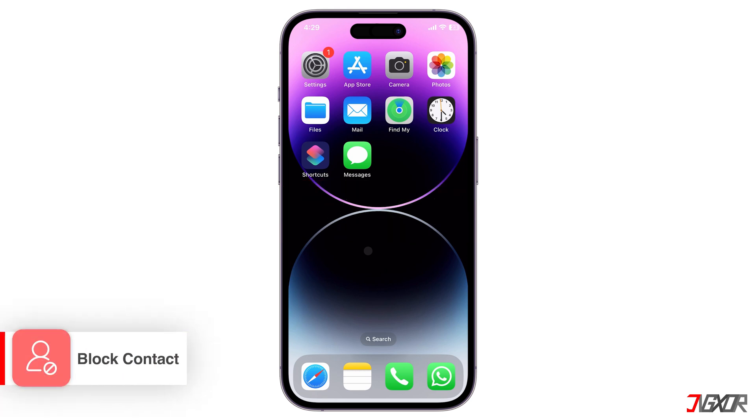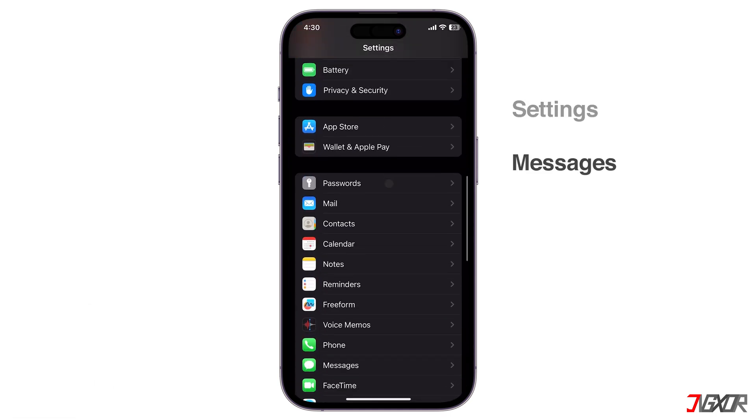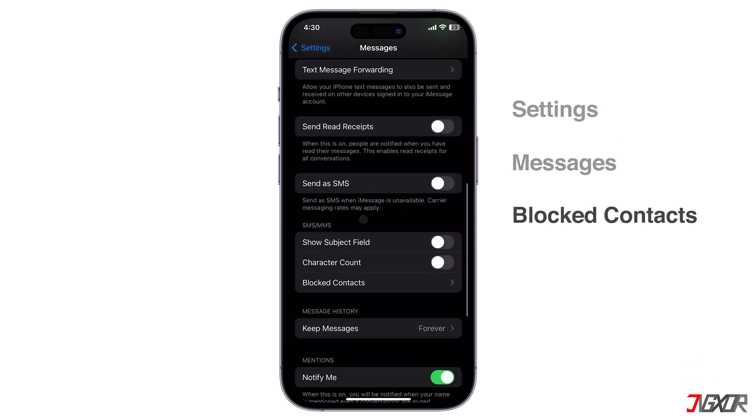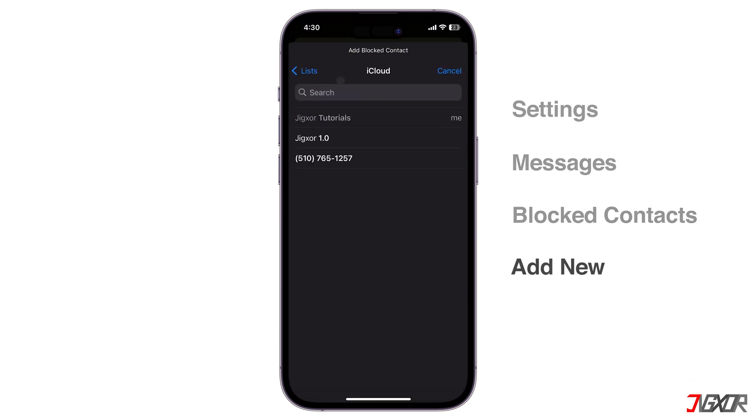The easiest way to stop unwanted calls and messages on most devices and apps is to simply block the number. Open Settings, scroll to Messages, and go to Blocked Contacts. Tap Add New and choose the contact you want to block from sending you messages.